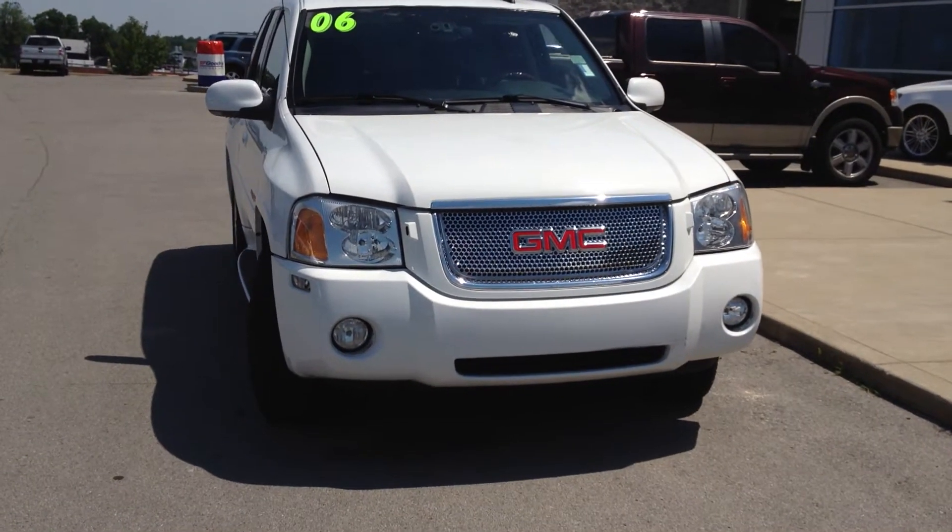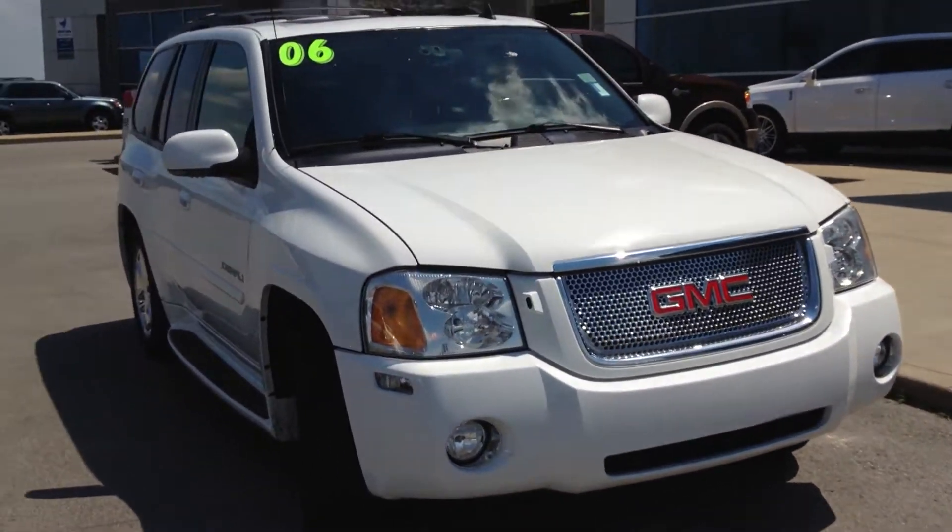Hey Bob, it's Jared here at Wildcat Ford. I just want to show you the '06 GMC Envoy Denali.